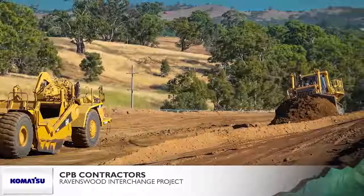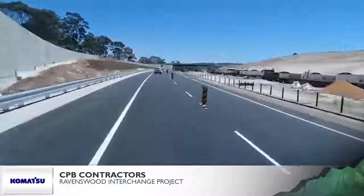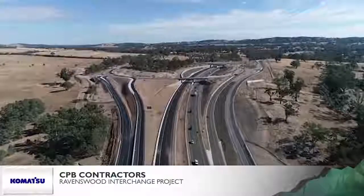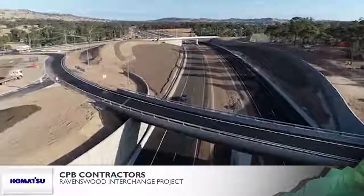The Ravenswood Interchange has improved safety for over 13,000 daily users. It also caters for an expected 60% increase in traffic over the next 30 years, with future economic benefits for the region.